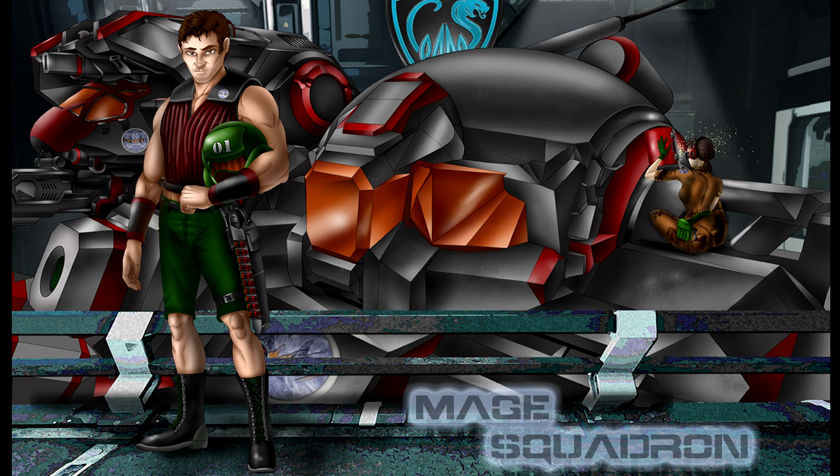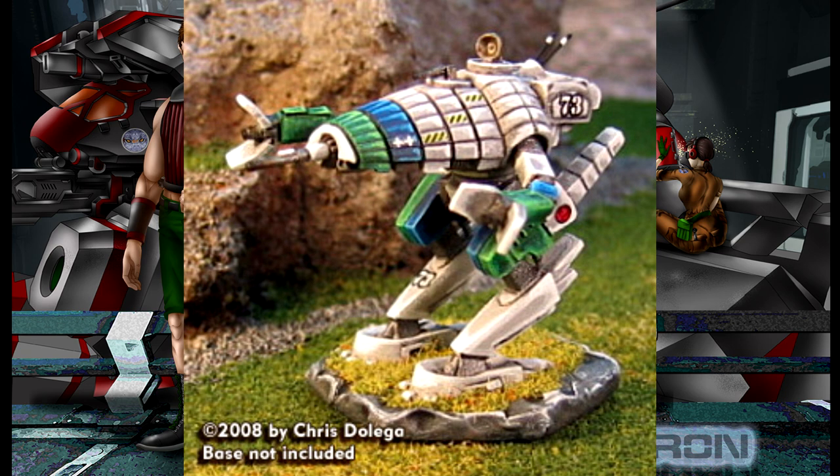But there is one battle mech that made an effort to buck this trend. A machine that was groundbreaking not for anything it did on the field, but for what it achieved in the hangar. That's the machine we're going to examine today. In this video, we're going to take a look at the Crab.